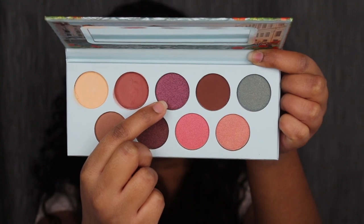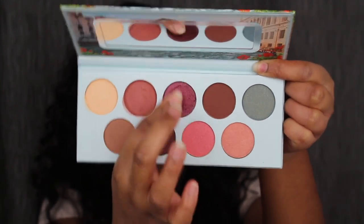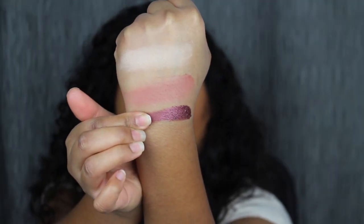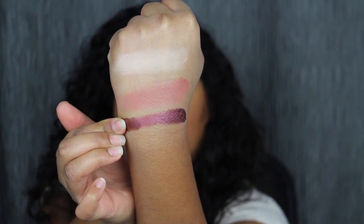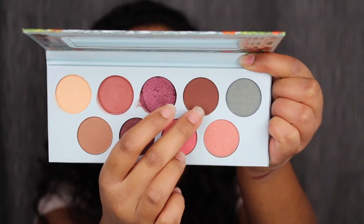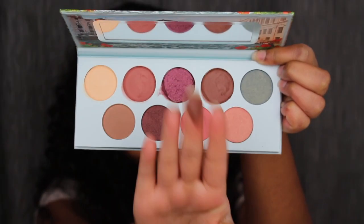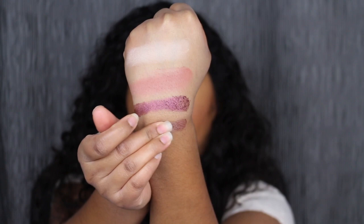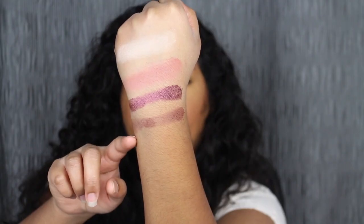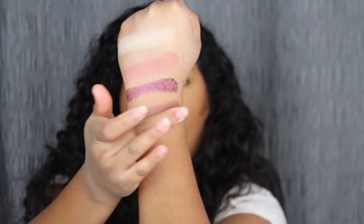The next shade is a beautiful purple with a little bit of sparkle in it — let's see what this swatch is like. Wow, this purple is definitely the most pigmented out of the first two. The next shade is a dark chocolate shadow. I do want to build up this chocolate shadow and blend it out.